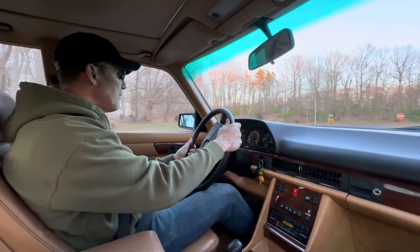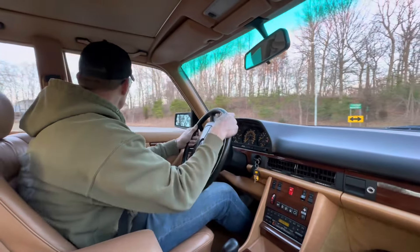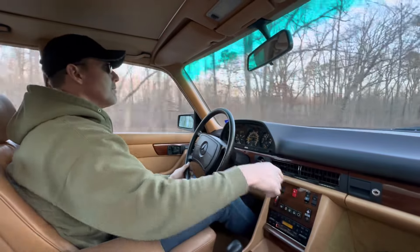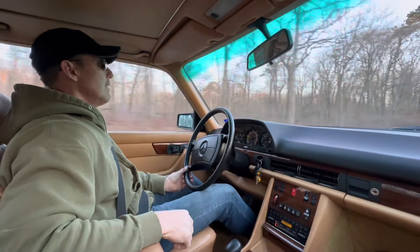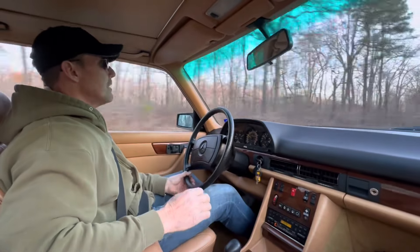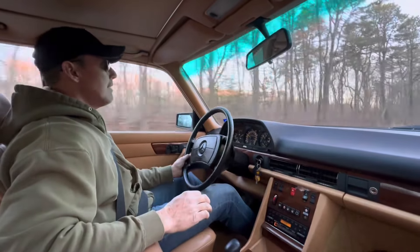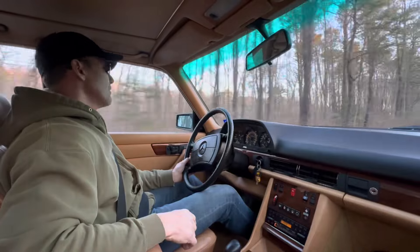Back in 2018 we did some service work — I believe we replaced the valve cover gaskets and a couple of miscellaneous items. It has since been very well maintained. You'll see the receipts in the ad once it gets listed on Bring a Trailer. It is a completely rust-free car — it came out of California, so it's meticulously clean underneath and under the hood. This car has been loved its entire life.